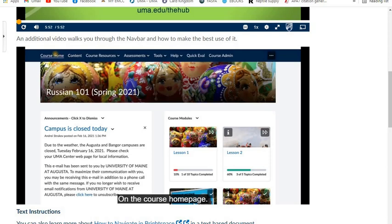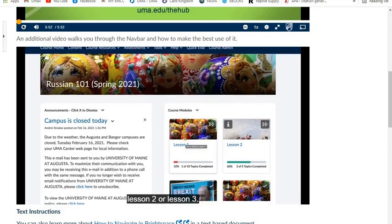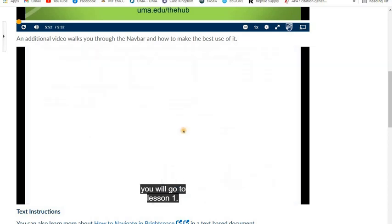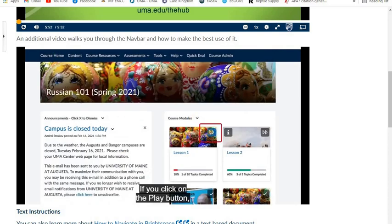On the course homepage, you can see the Course Modules widget, where you can go directly to any module — Lesson 1, Lesson 2, or Lesson 3. If you click on the image in the module card for Lesson 1, you will go to Lesson 1. If you click on the Play button, it will take you to the last place you visited in that module — you will not see the whole module.